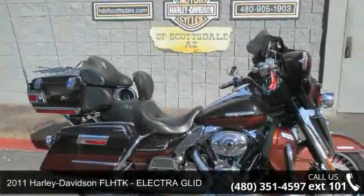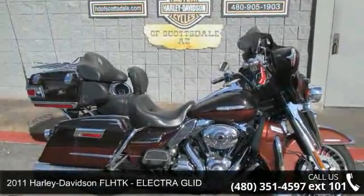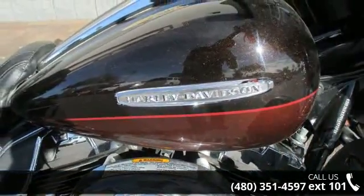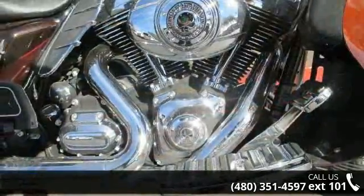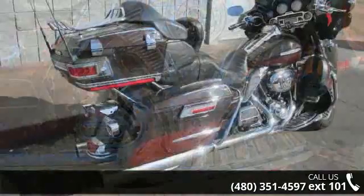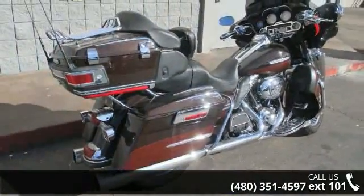Check out this 2011 Harley-Davidson FLHTK, electric lid. This is the motorcycle you've been looking for. If you are looking for a solid pre-owned motorcycle, this might be the one. Let us put you on this bike today. Call or click to schedule a test ride.